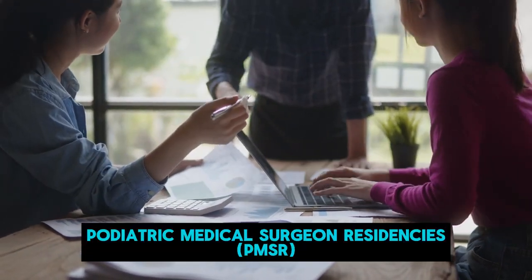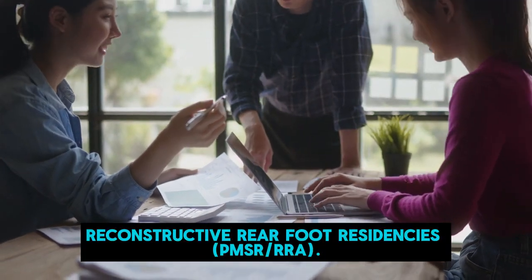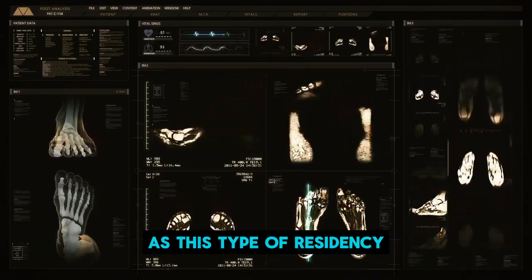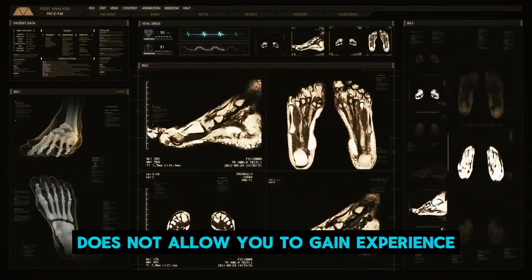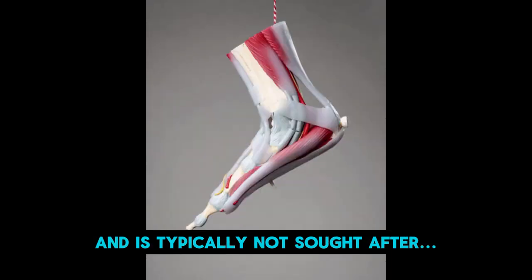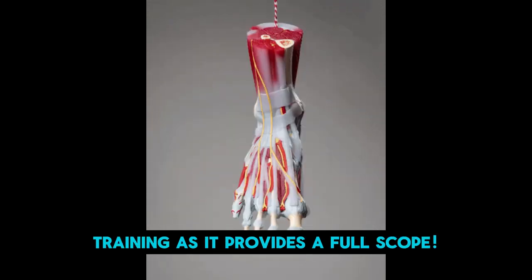There are podiatric medical surgeon residencies and reconstructive rearfoot residencies. The PMSR programs are slowly dwindling, as this type of residency does not allow you to gain experience with rearfoot procedures and is typically not sought after. The addition of RRA is becoming the mainstay in training as it provides a full scope.